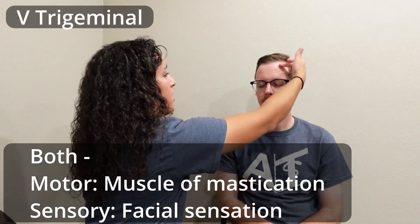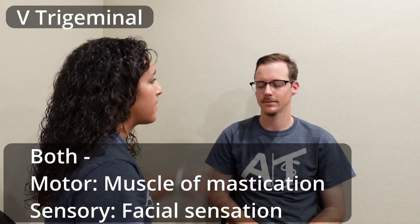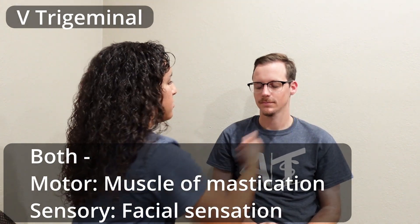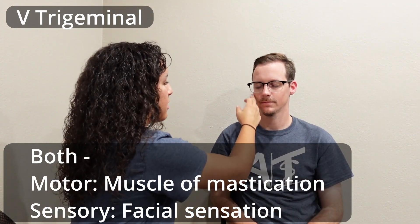Then I go ahead and have them close their eyes. What'd I just do? Touch here. What'd I just do? Touch here. What'd I just do? Touch here. And last one — what'd I just do? Touch here. Keep your eyes closed.